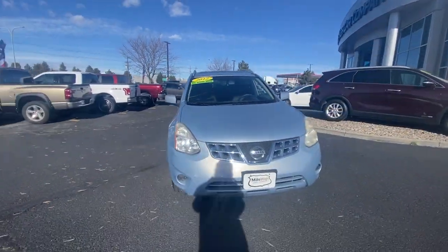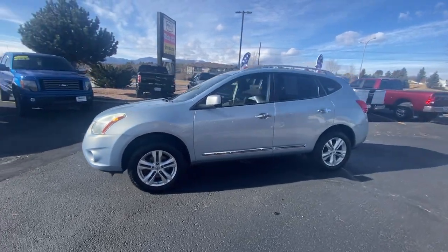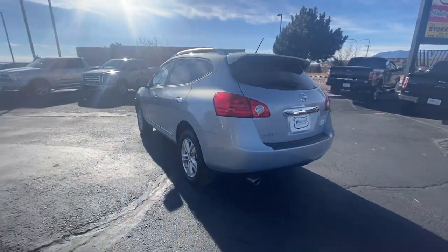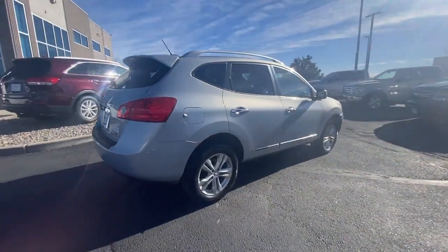You will be amazed by this 2012 Nissan Rogue. Style, security, and efficiency blend beautifully in this Nissan Rogue, the handsome, family-friendly compact SUV that offers standard driver-assist safety features and a smooth, responsive ride.